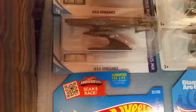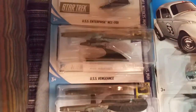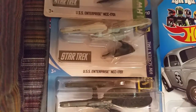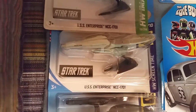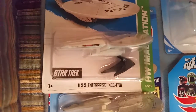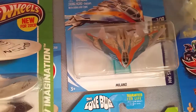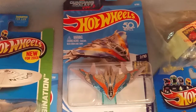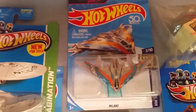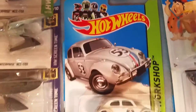Next coming up is Star Trek — USS Enterprise with Battle Damage. Next is the Milano from Guardians of the Galaxy 1 and also Volume 2. Next is the Love Bug, Herbie.